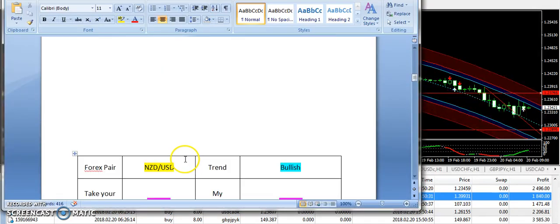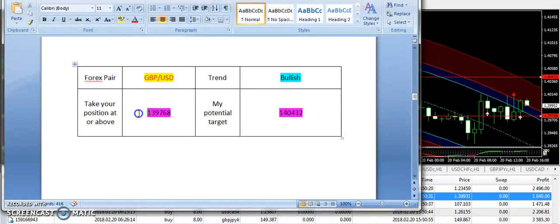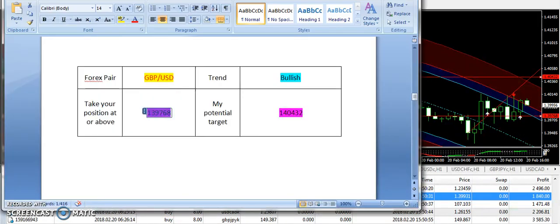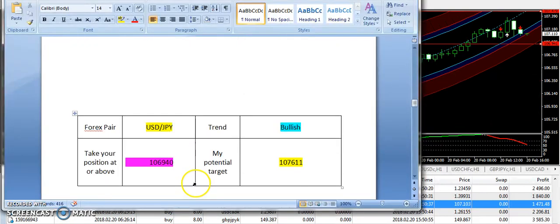Now let's talk about the third trade of the day taken on GBP/USD. I was expecting the pound to be strong today. The entry was 1.39768. It has taken a U-turn and GBP/USD has moved up from there. If you have taken a buy position as per the signals report — this is the recommendation I sent nine hours ago — hopefully you must be in profit. This was a very good prediction and hopefully you have cashed the profit on this pair.